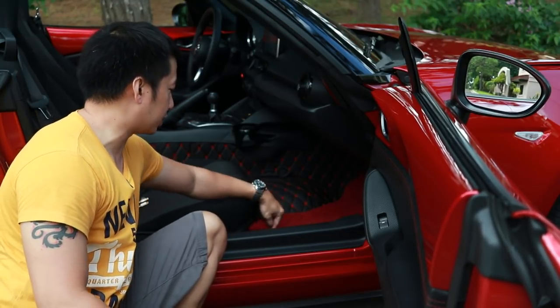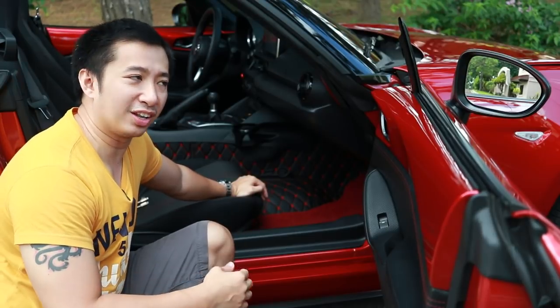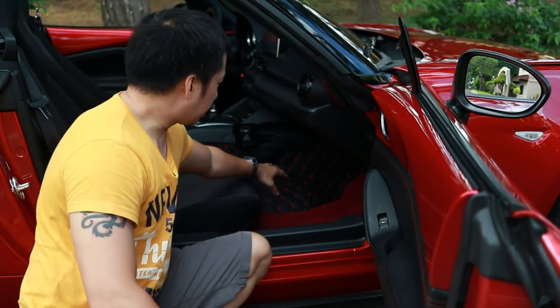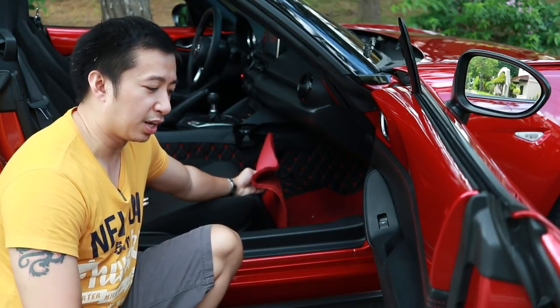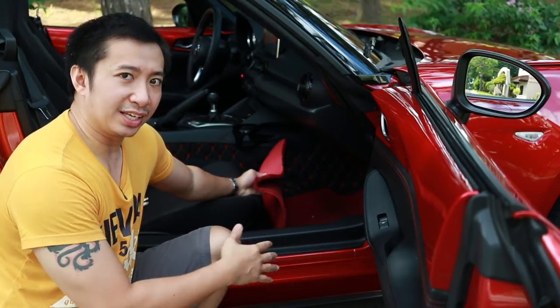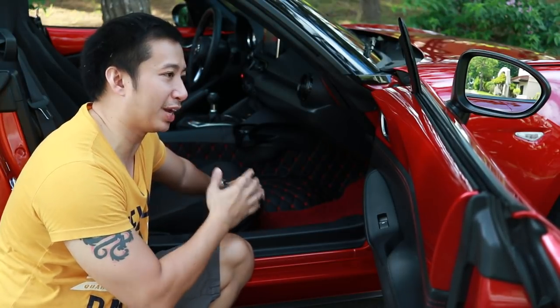One of my interior modifications is a set of carbon Miata quilted floor mats — wrap-around style. It's one of the best mods I've done for Scarlett, adding a touch of class to the interior while holding up extremely well, still looking brand new after about 10 months with proper care. I also added a red 3M rubber mat on top because shoes leave footprints on the quilted mats, and I'm particular about keeping the interior clean. Would I do the quilted floor mats again? 100% yes.